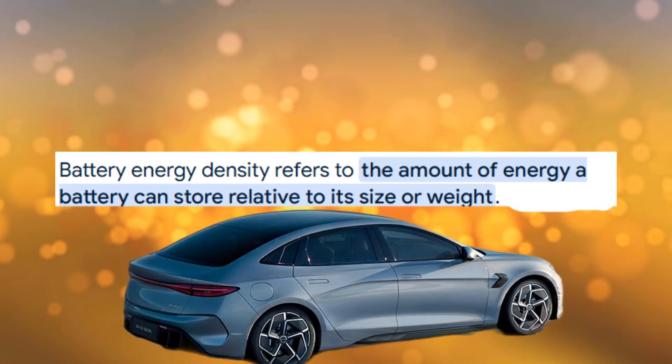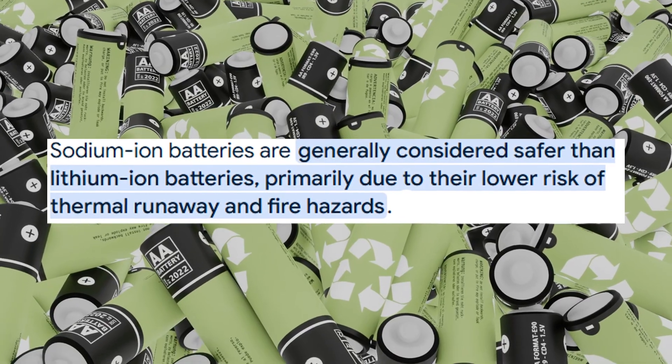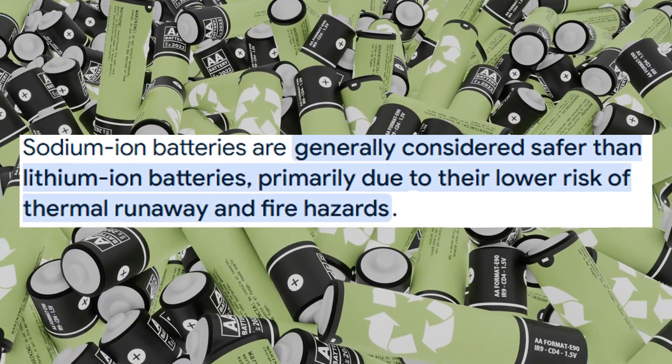Here's what makes it special — the chemistry. The BYD sodium-ion battery uses a layered oxide cathode and a hard carbon anode. The energy density is around 145 Wh per kilogram — lower than lithium-iron phosphate, but high enough for city EVs. In cold weather, it retains over 90% capacity at minus 20°C, compared to LFP's typical 60–70%. And safety-wise, its non-flammable electrolyte means reduced fire risk.